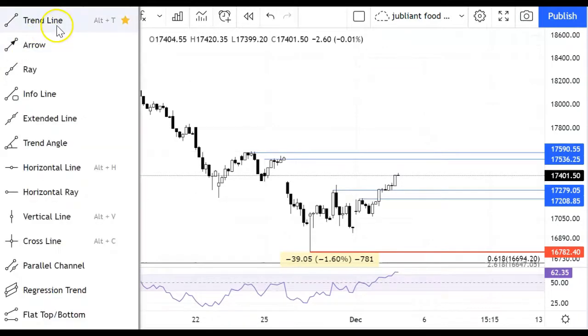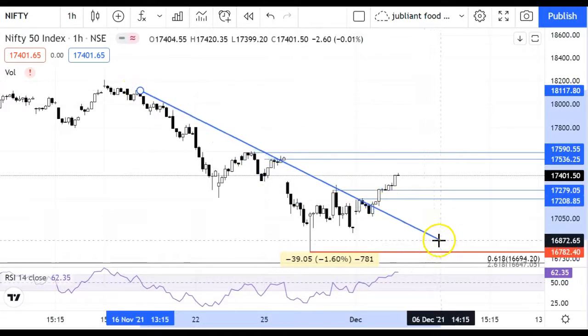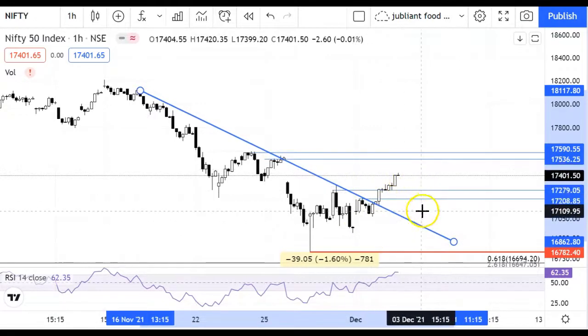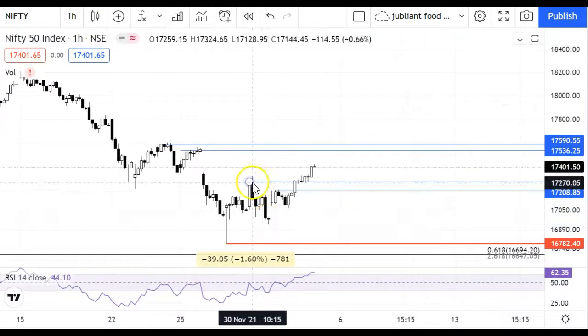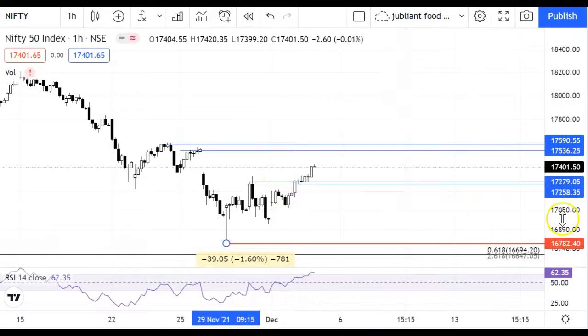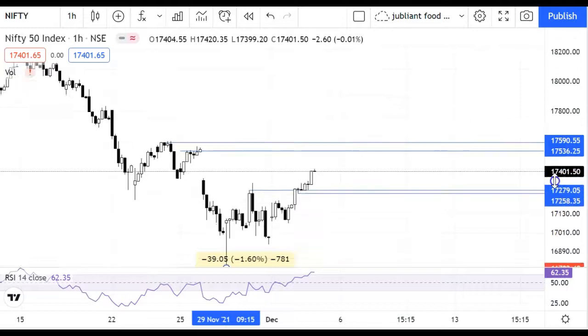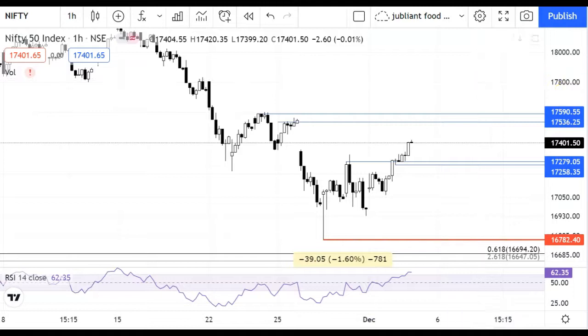The target from the low value gap can be seen in the Nifty levels. If this trend line level is sustained, we can see a further move from the Nifty level. So both BankNifty and Nifty are looking good, and the recovery can continue.